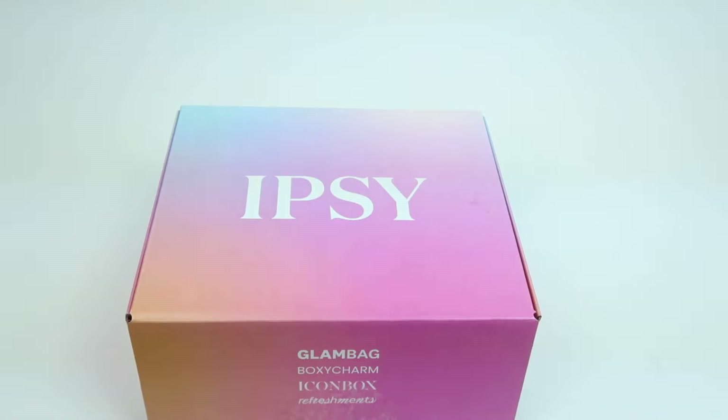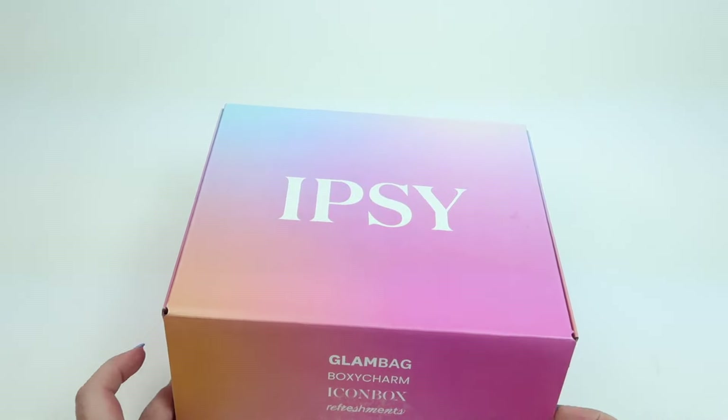This is my review and unboxing for BoxyCharm by Ipsy. It's $28 a month and you get five full-size products a month. They also have two other subscriptions: a Glam Bag which is $13 a month and an Icon Box which is $58 a quarter. I'll have all of those on my channel, so please stay tuned. I did receive this box for review — let's check it out.